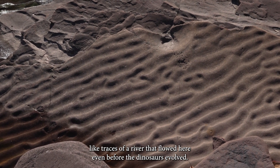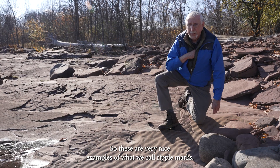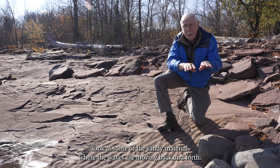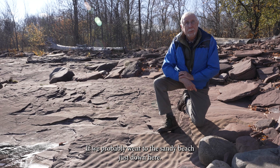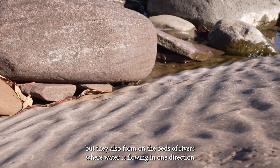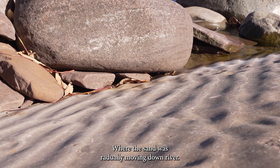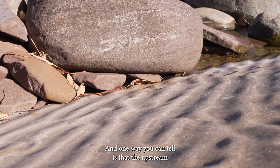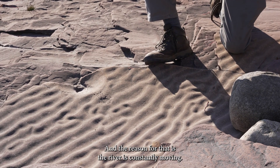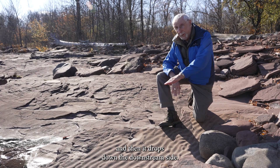Like traces of a river that flowed here even before the dinosaurs evolved, 400 million years ago. These are very nice examples of what we call ripple marks. You can see these commonly today — if you go to a beach, you can look at sandy material where waves are moving back and forth. But they also form on the beds of rivers where water is flowing in one direction. These were formed on the bed of a river where the sand was gradually moving downstream. The upstream side of the ripple is a shallowly dipping surface, while the downstream side is steeper, because the river constantly moves material off the upstream side, brings it up over the top, and drops it down the downstream side.